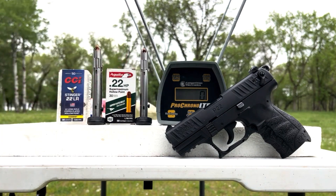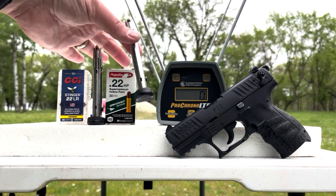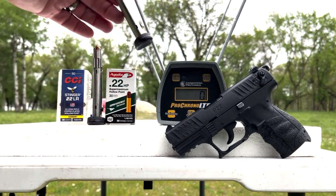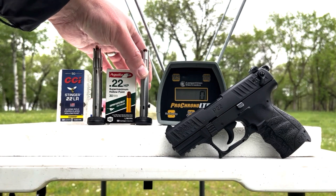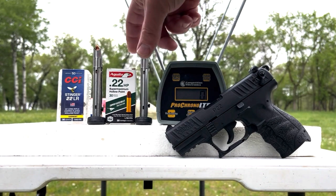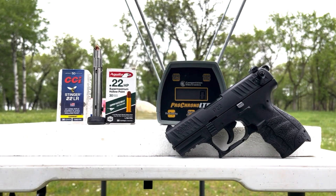The second one is a little bit more exotic. It's the Aguila Super Maximum 30-grain 22 hollow point. Listed velocity on that one is 1700 feet per second. That should actually be pretty interesting. I'm going to start out with the Aguilas because I just can't wait to see what they do.